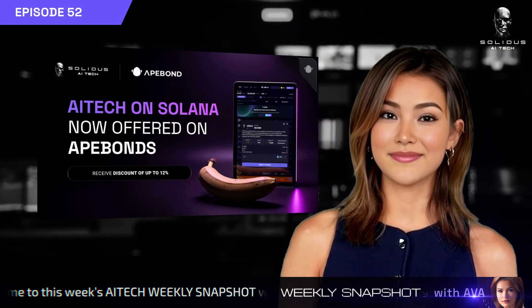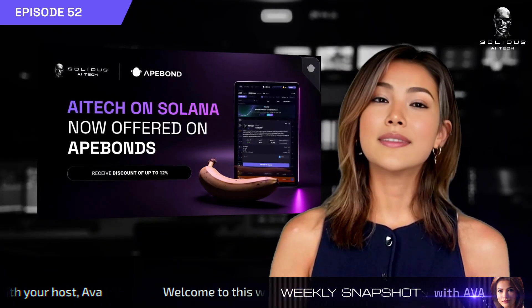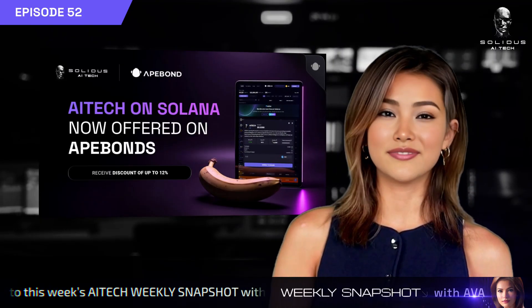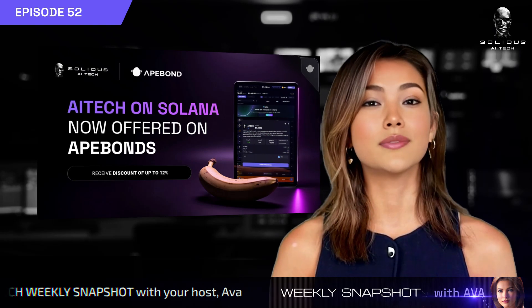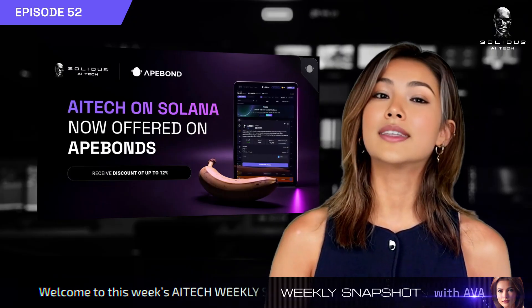And finally, Ape Bonds have done it again. They've brought AI Tech back on their platform, but this time they're offering it on Solana. This new round offers a variable discount of up to 12%, available on a first-come, first-served basis. Check them out.